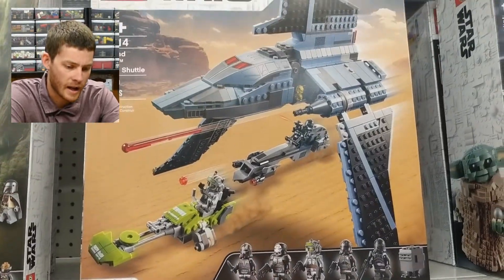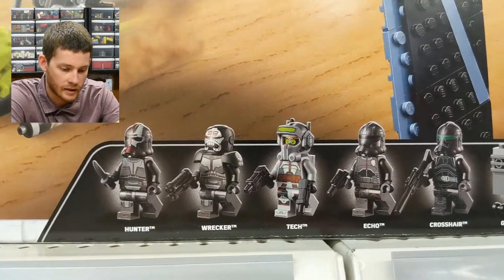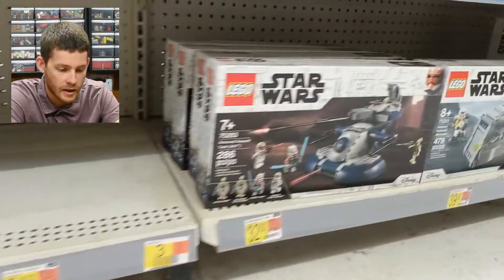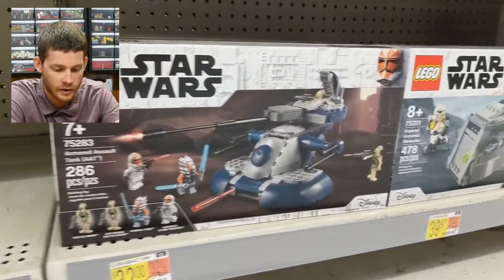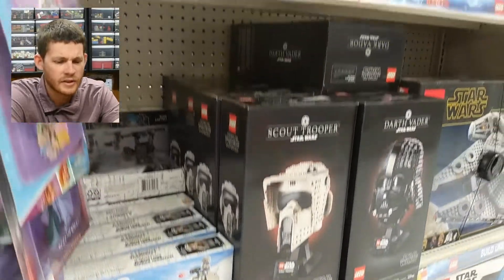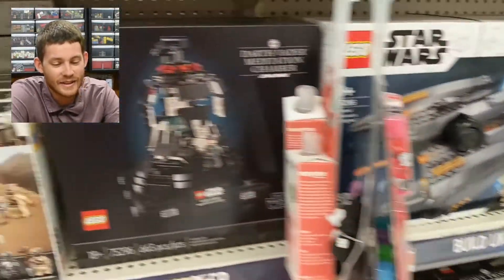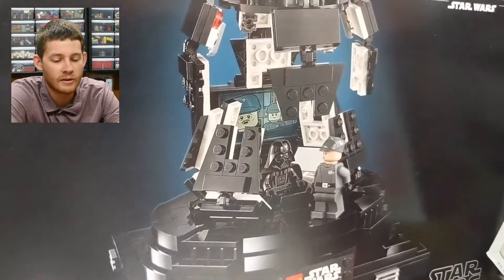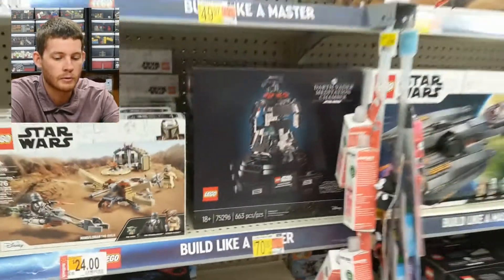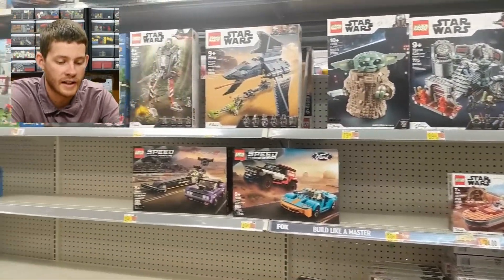Here's some Star Wars stuff — the Bad Batch Attack Shuttle, kind of the main wave for this show with some really good minifigs. And then two options for Ahsoka right now in two different sets currently out, and some Mandalorian sets, including the $80 Starfighter. Since there's so much new Star Wars content out, we're kind of in a revival of Star Wars LEGO — we're getting current series material and also going back to old sets.